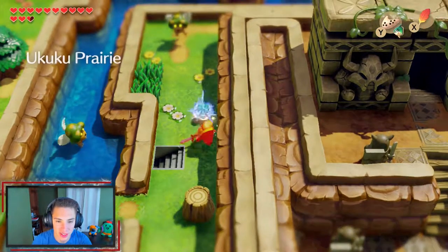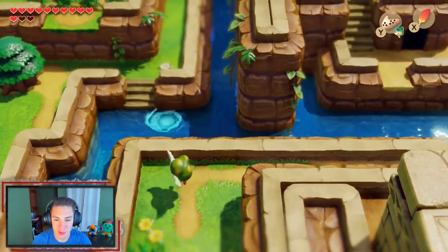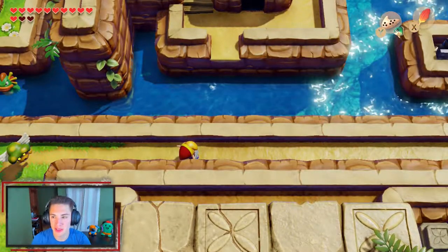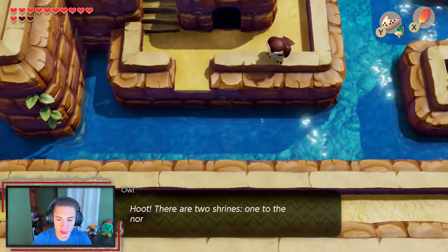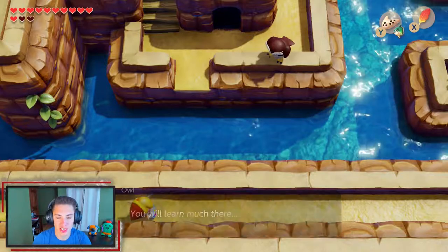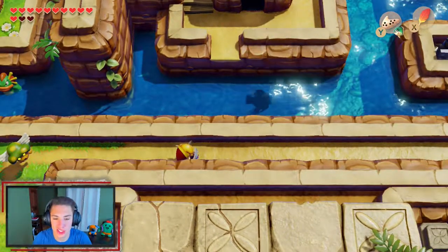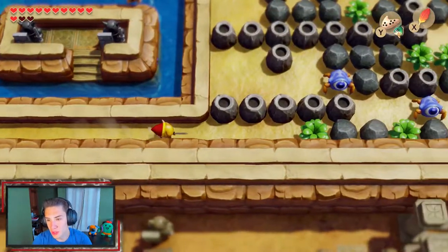Using the Pegasus Boots to step through, we make our way to the other side. Mr. Owl appears: 'There are two shrines, one to the north and one to the south. First, head south — the Ancient Ruins speak of the Wind Fish and you will learn much there.' Thanks, Mr. Owl! He always knows what's going on.